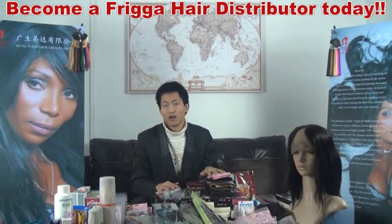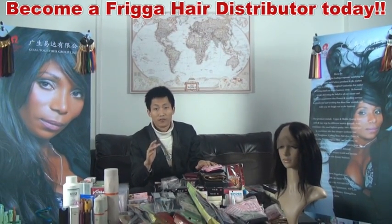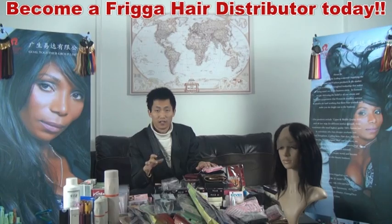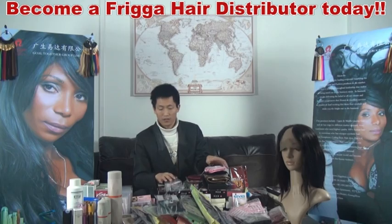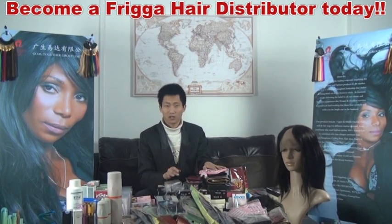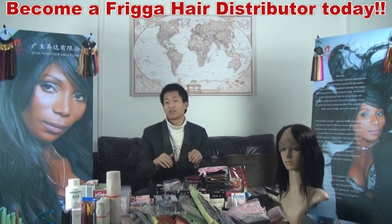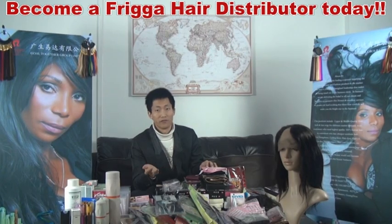In the next video, I will talk about foundation powder, lipstick, nail polish, and other beauty products. So what are you waiting for? Just contact us, email us, call us. We will send out the catalog for you to review, along with the price.